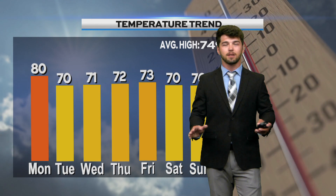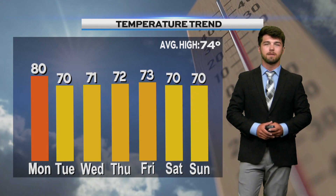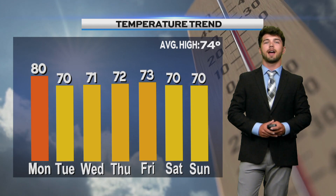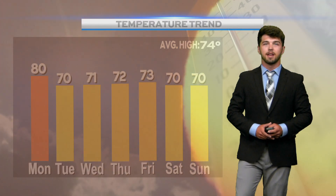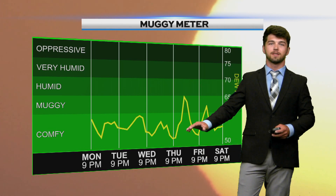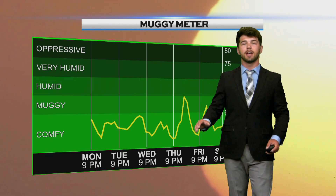Looking at the temperature trend for the rest of the week, we're going to be seeing a lot of 70s on the board, hanging around the low 70s. So even though we do have some more rain on the way, at least we'll have some warmer temperatures with it. Now take a look at the muggy meter — it's going to be pretty muggy once we get into Thursday and Friday, spiking up to the muggy region. It'll be a little sticky out there, and it will be that way on Saturday as well.